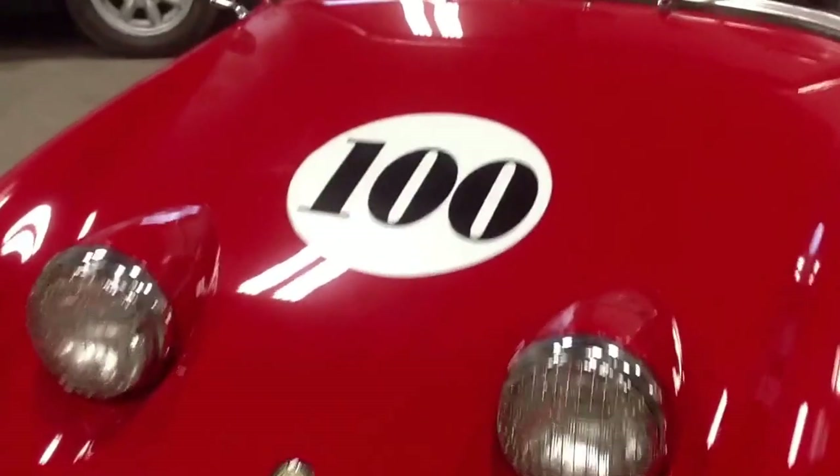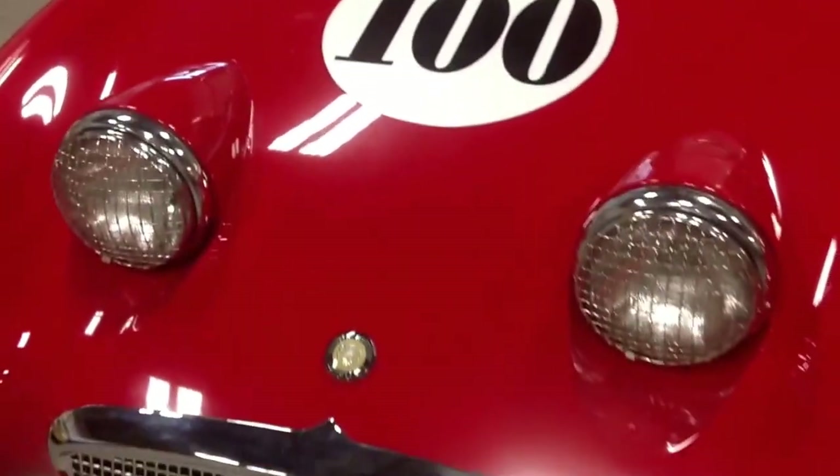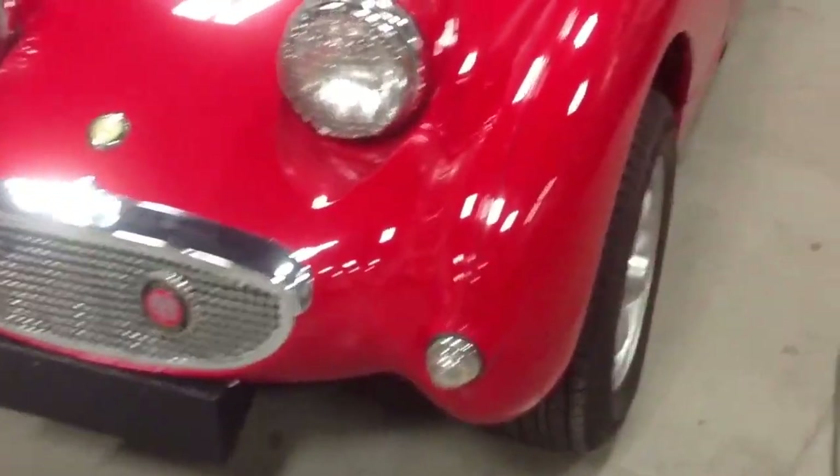From BugEyeGuy.com, here it is — our 100th car. Wow, Helen, sweet red bug-eye, on its way to Canada today.